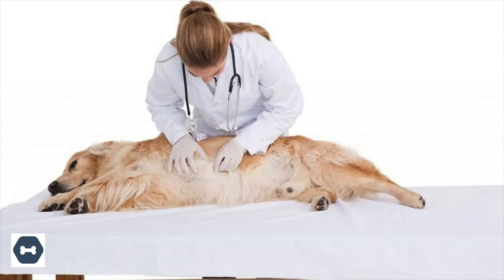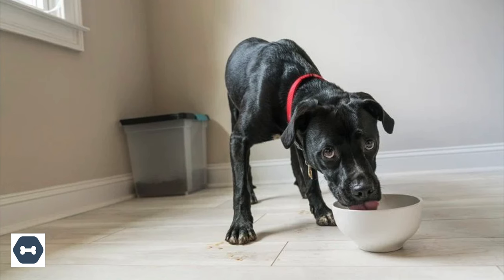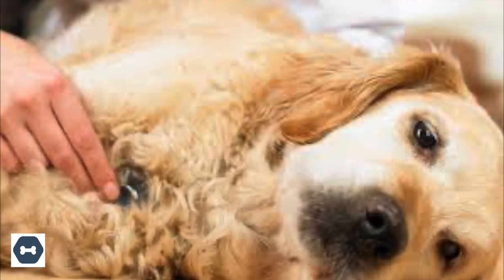Stomach ulcer: if the vomit looks like coffee grounds or is dark and tarry, this may be a sign of a stomach ulcer or bleeding in the stomach. Stomach ulcers are extremely painful and caused by excessive acid in the GI system eroding the lining of the stomach. When this happens, the dog will experience severe bloody vomiting or diarrhea. It is challenging to treat stomach ulcers, but with proper diagnosis from the vet, they can help you effectively medicate your dog.